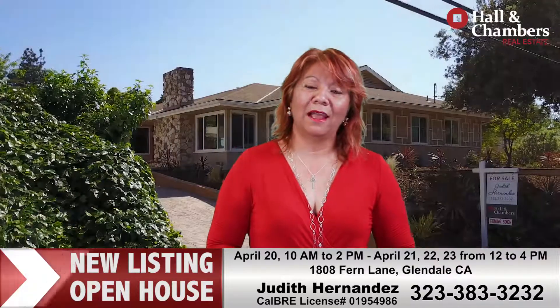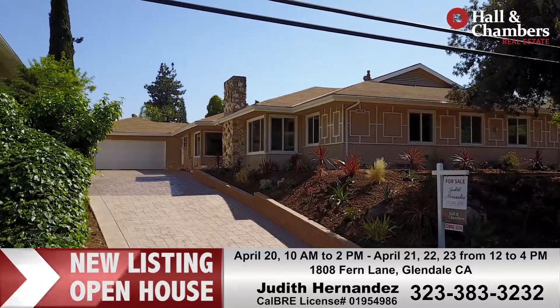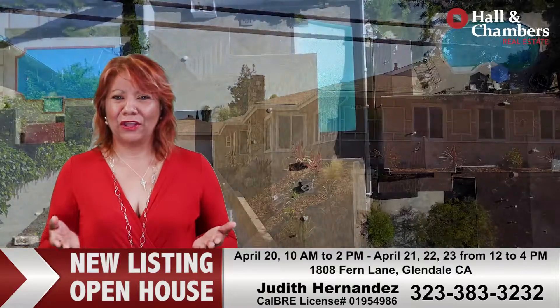I'd love for you to join me. I will be there Thursday, Friday, Saturday and Sunday this week. I'd love for you to stop by, say hi, and let's make this house your new house.